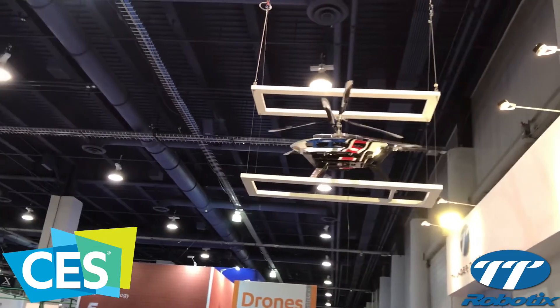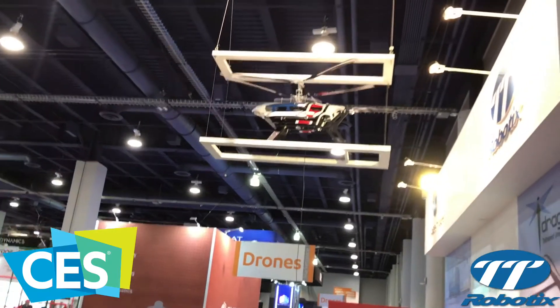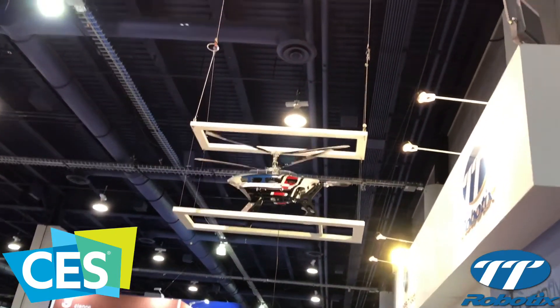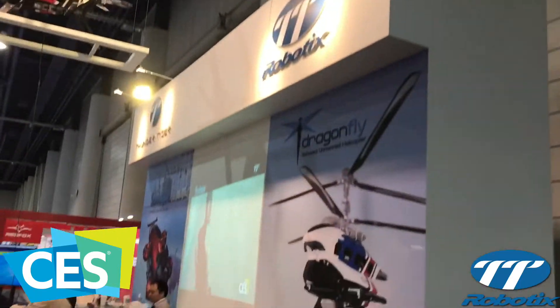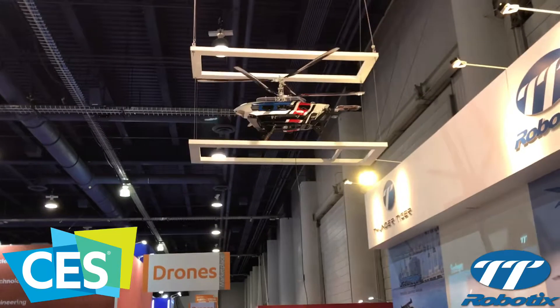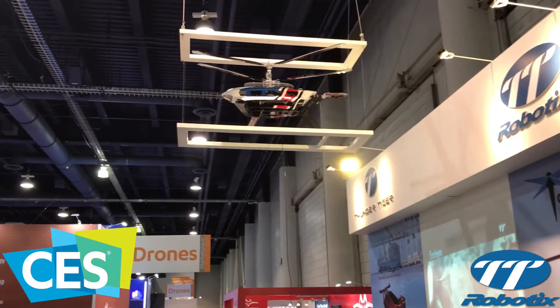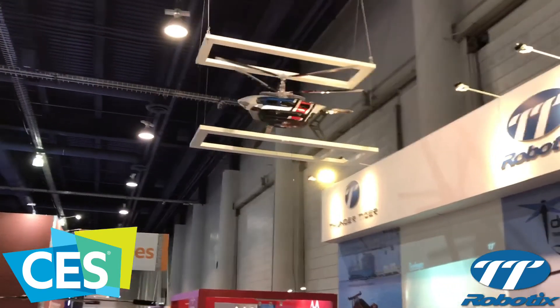In disaster recovery, when the cell network goes down for whatever reason, the Dragonfly can rapidly be deployed to establish connectivity, reconnecting those who are affected by natural disasters. The Dragonfly is taking LTE technology to the sky to reach areas that we weren't able to reach easily in the past.